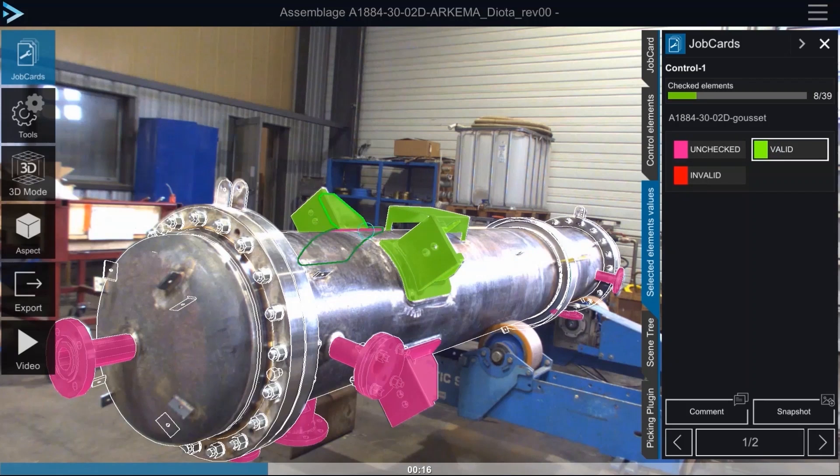First, I would say interactivity, because thanks to technologies such as augmented reality, Diota solutions support field operators in order to help them better understand what they have to do and to be more efficient. For that, we allow them to interact in real time with all this digital data — this kind of digital intelligence coming from the virtual twin.